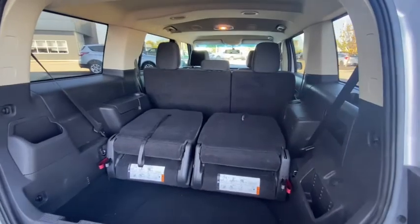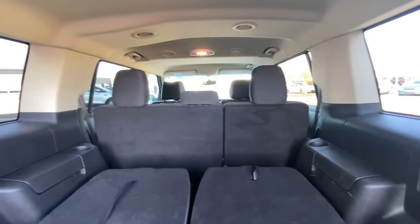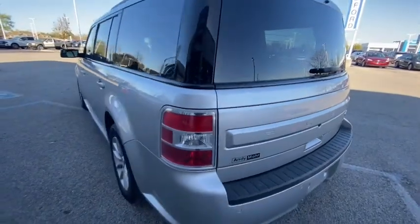These are just some of the great options this vehicle comes with: Bluetooth, electronic stability control, trip computer, power windows, ABS, four-wheel disc brakes, and power steering.